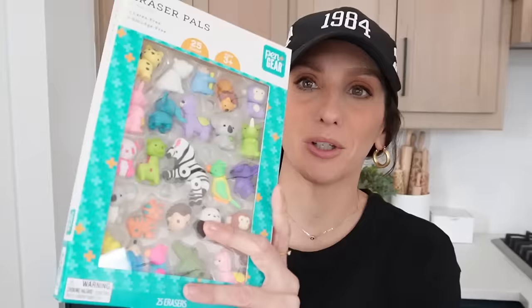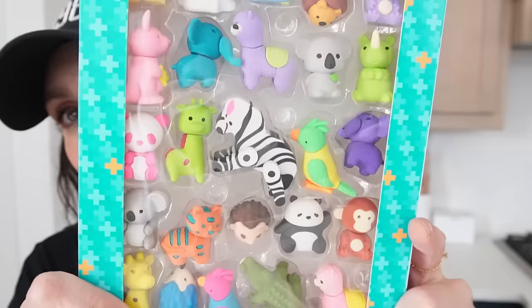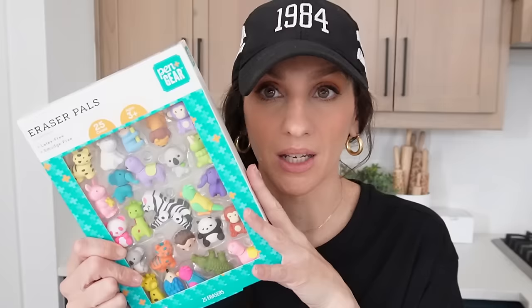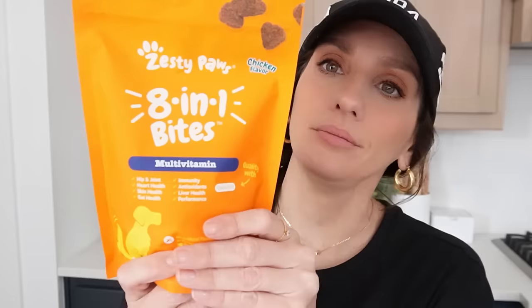I also got some outdoor solar lights to spotlight some of the trees — I'm really a curb appeal kind of girl. Then I got these safari little erasers, which were about $4 for all of them. I'm collecting little erasers for my niece and I'm going to send her a whole crayon box full of them, since I used to collect them as a kid. The other big-ticket item at Walmart were Loki's vitamins — I already had them from Amazon but didn't realize Walmart carries the same brand, and I was about to run out.